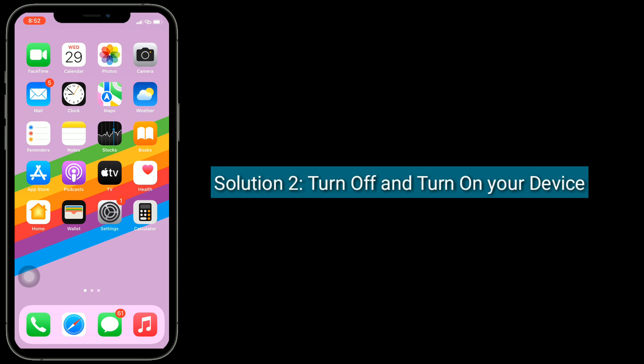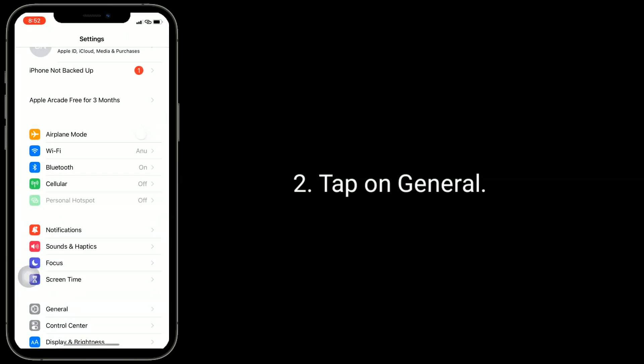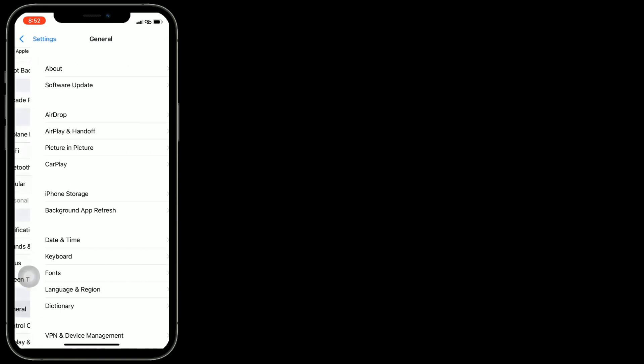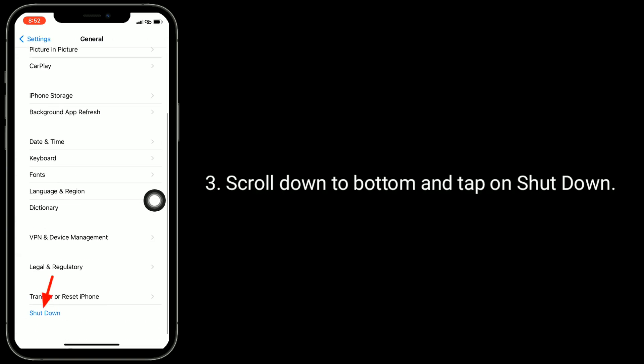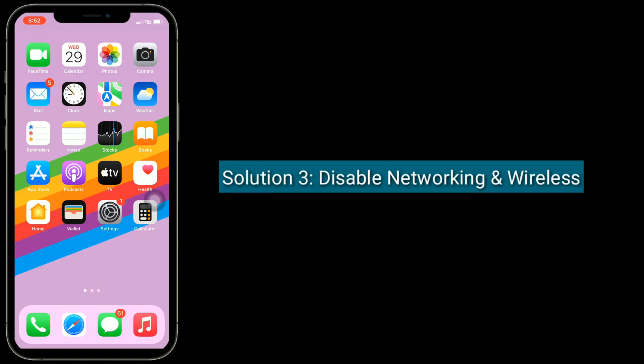Solution 2 is turn off and turn on your device. To do this, go to the Settings app, tap on General, scroll down to the bottom and tap on Shutdown. Turn off your iPhone by dragging the slider to the right side, wait for a few seconds, and turn it back on.